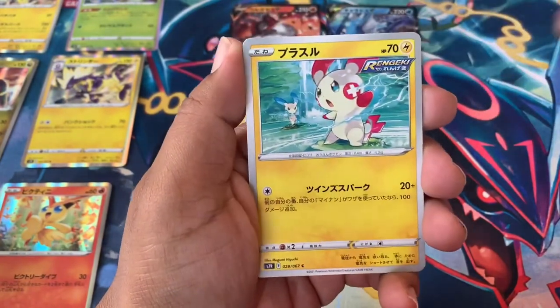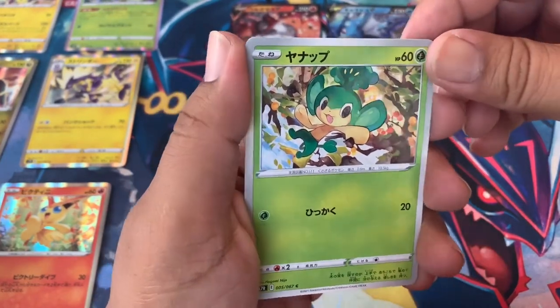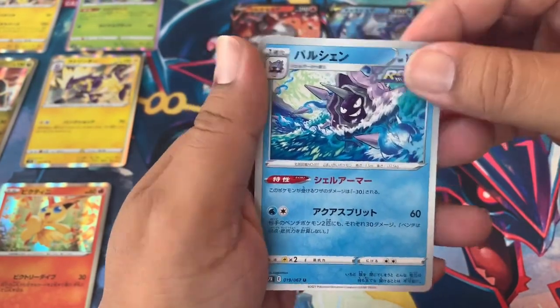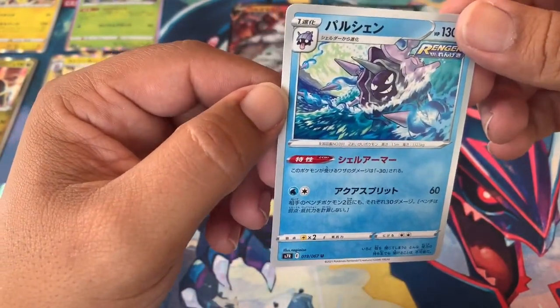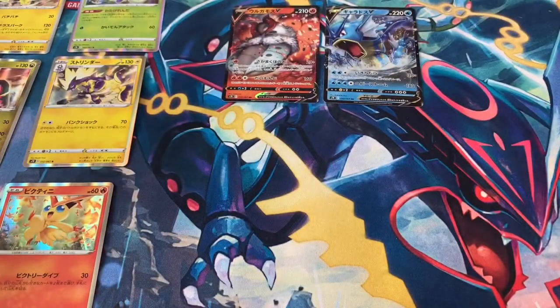We got Chansey, another Plusle — I like it! Oh this one's cool too. Painted style, and a Cloyster — Cloyster's looking cool, nice. Is Cloyster doing a horn attack? Yeah, he's like doing a horn attack — look at him, he's like, 'I'm gonna wreck your day, I got this.'